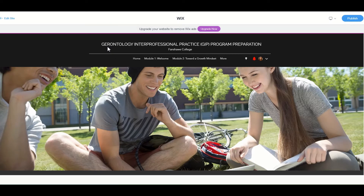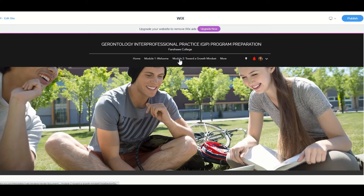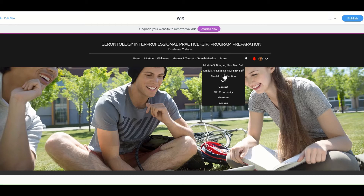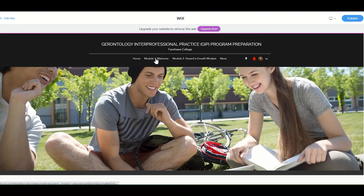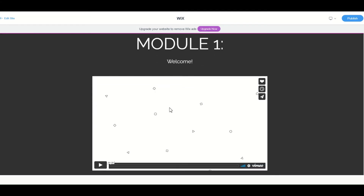Here we are on the Gerontology Interprofessional Practice Program Preparation website. Right across the top is our homepage, which shows my contact information. If you want to explore the different modules, you'd find them right across the top — there are the five different modules. If we click on module one, remember there are those three different components within each given module. There's the introductory video, which I'm in the process of creating right now, so when you go through this the video will be completed.